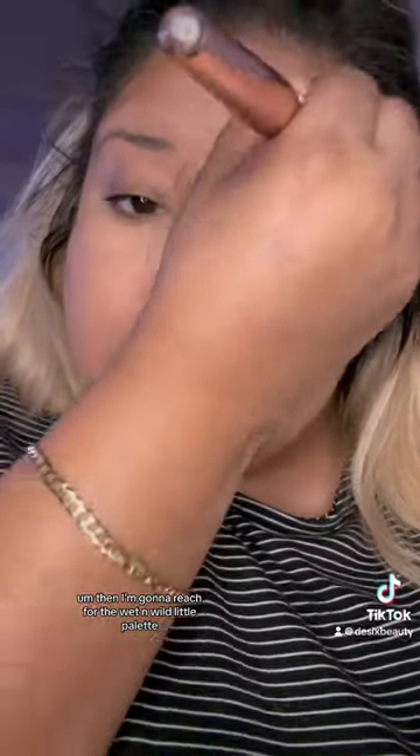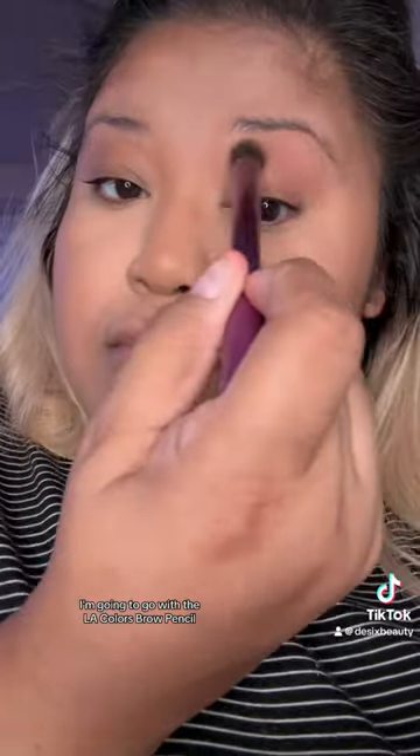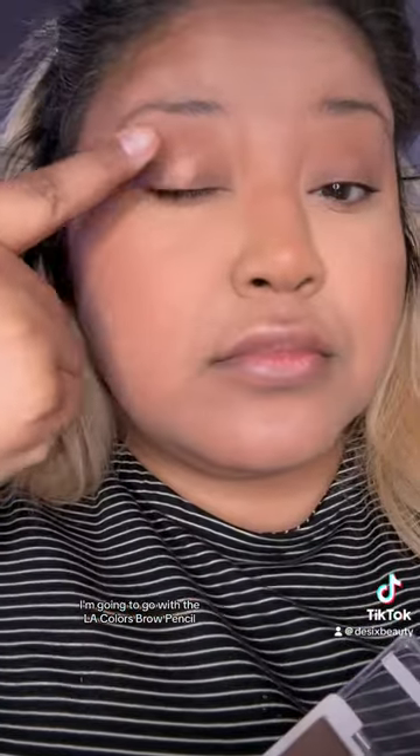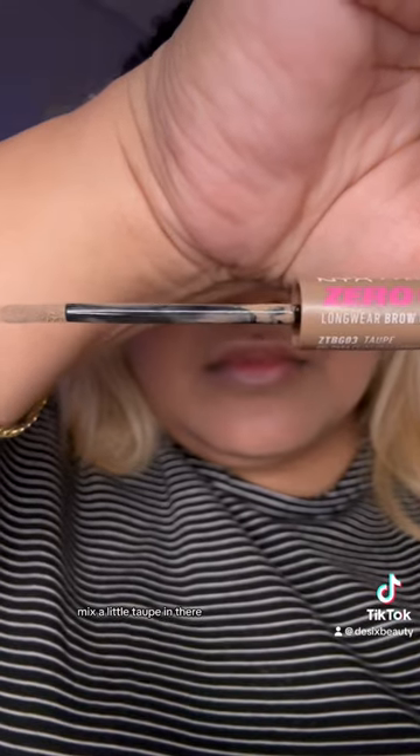I'm going to reach for the Wet n Wild little palette. Love those — little shimmer, very minimalistic. I'm going to go with the LA Colors brow pencil. I see a lot of expensive ones, but you gotta go get that one. Affordable, it does the job perfect. Mix a little taupe in there.